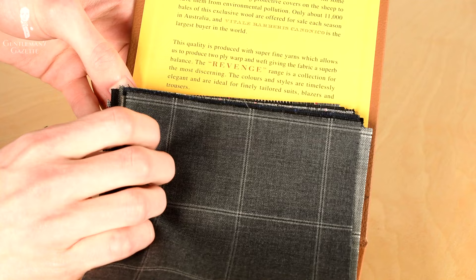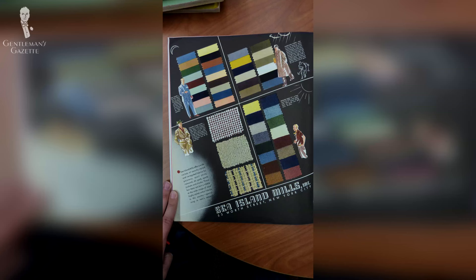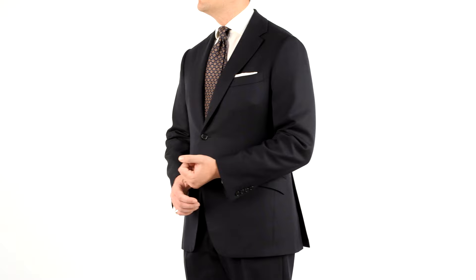Chances are that as a viewer of the Gentleman's Gazette channel, you've probably got at least a passing familiarity with different kinds of fabrics and what goes into them. If you'd like to learn more, we have several comprehensive fabric guides on our website, many of which have companion videos. We recently covered the super terminology of worsted wool suits and what that means in greater depth.